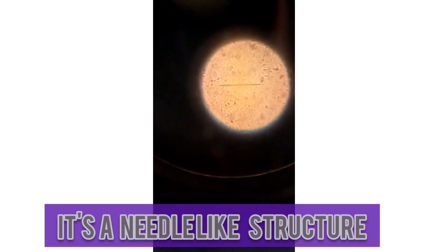This is Charcot-Leyden crystals. If you look at it, it is like a needle — a needle-like structure. This is found in stool, and it is actually a breakdown of eosinophils, which are one type of white blood cell.